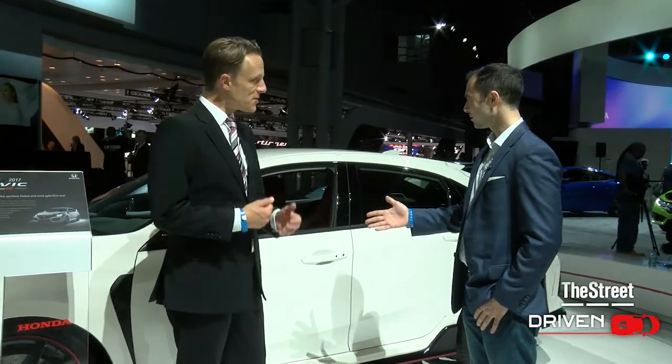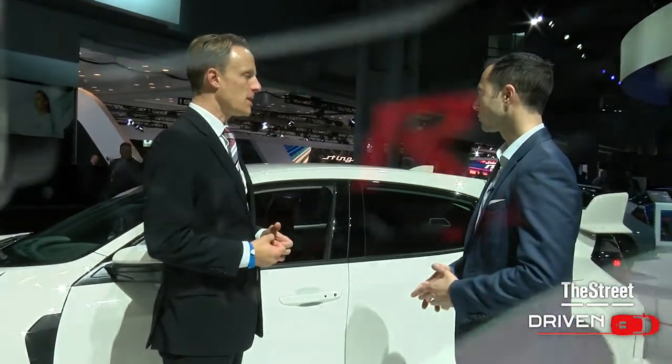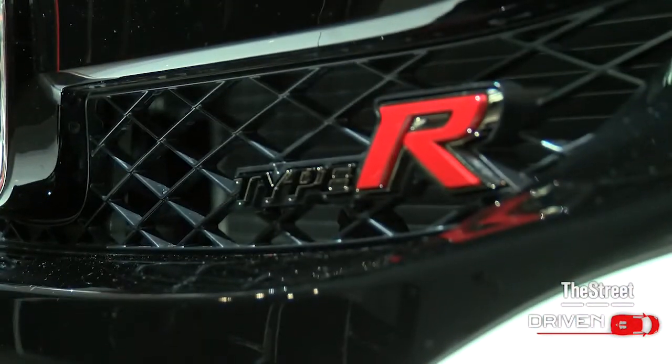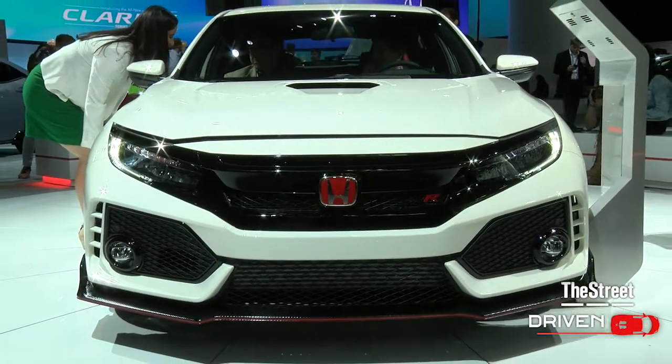So it's actually been in Europe for a while? It has been in Europe for a while, right. The Type R is basically a European-bred vehicle. It's been asked for by many of the enthusiasts here stateside, so we're bringing it over for them.